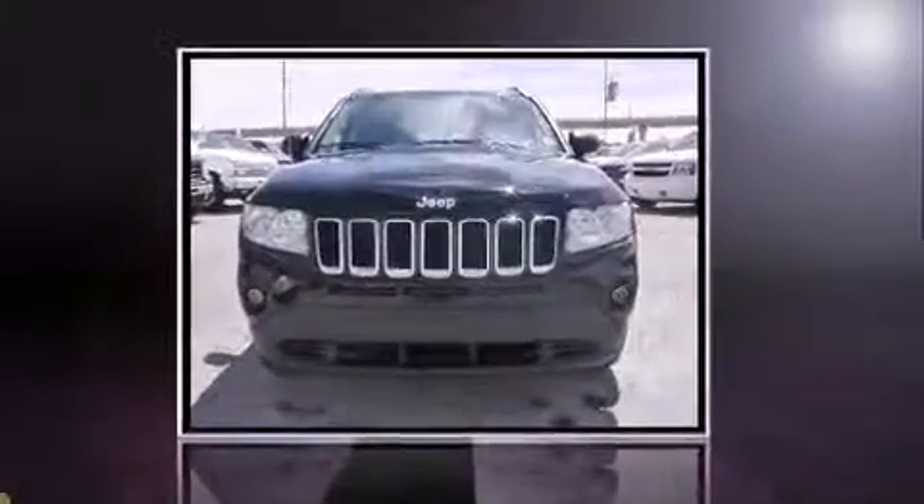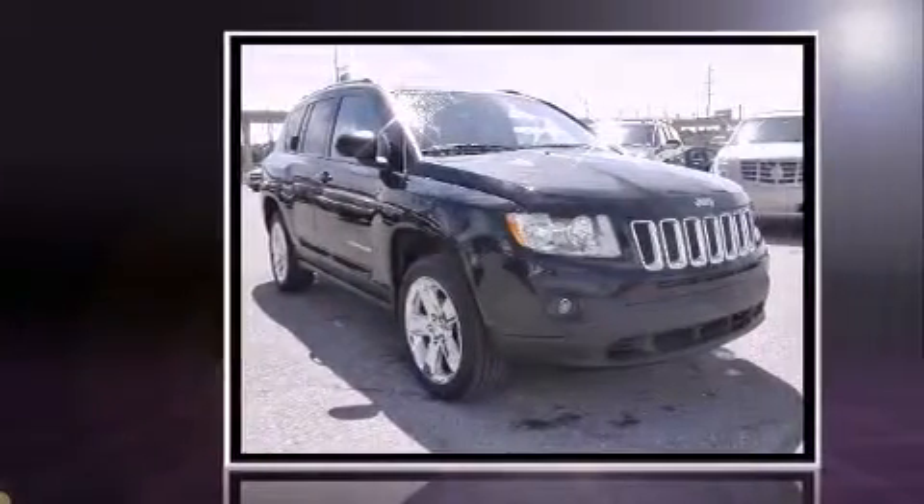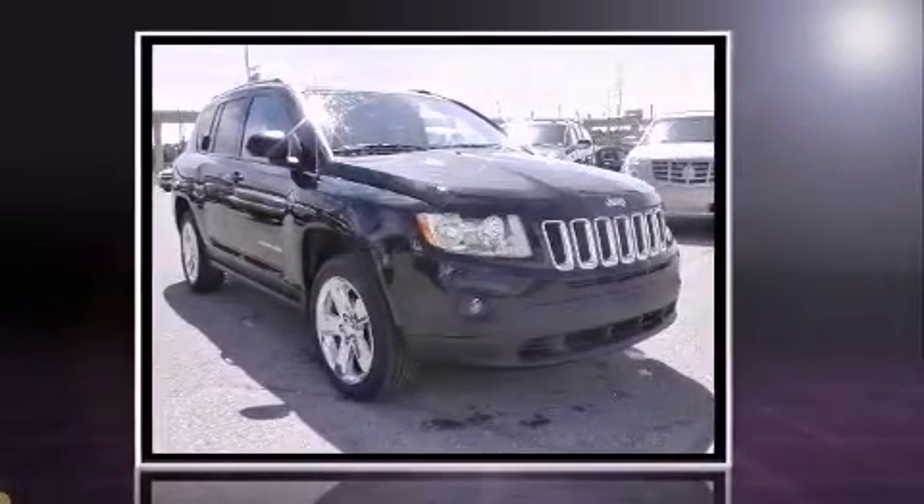Discerning drivers will appreciate the 2012 Jeep Compass. It features an automatic transmission, four-wheel drive, and a 2.4-liter four-cylinder engine.